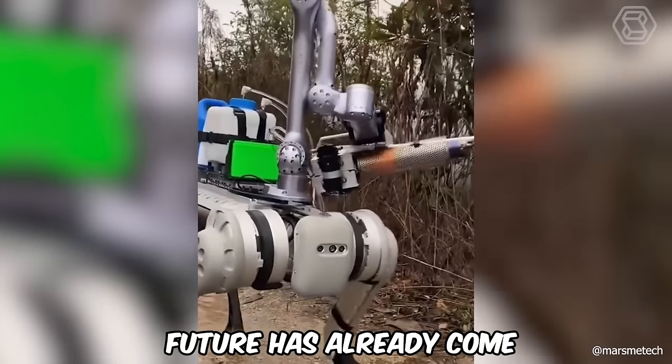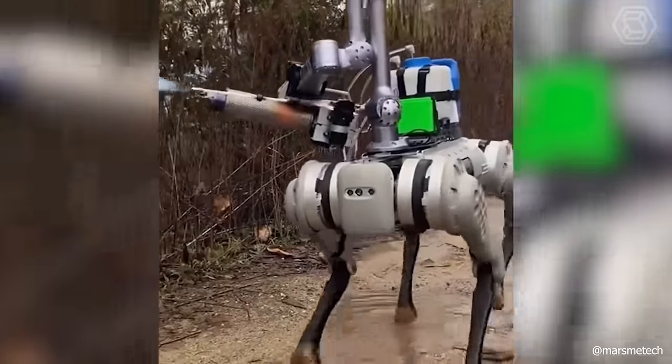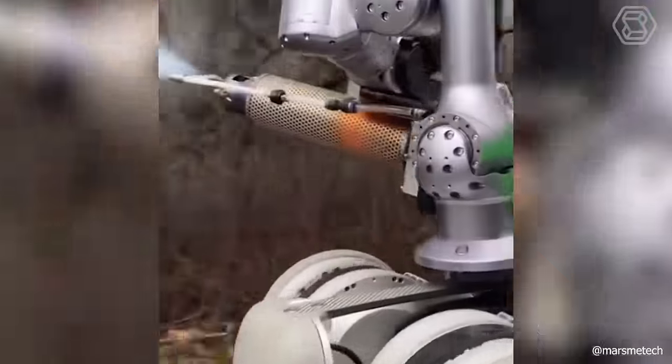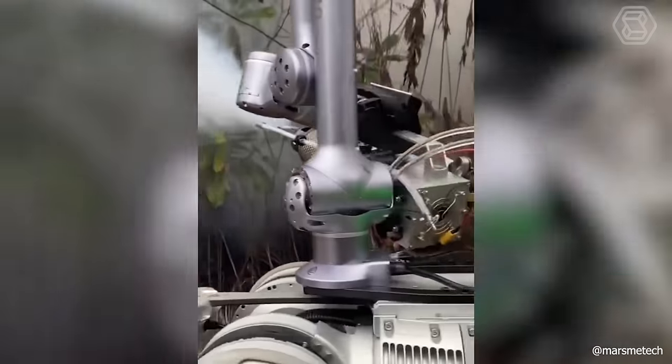The future has already come. Technology is developing so fast that soon manual labor will lose its relevance, especially if such robotic assistants on four legs are put into mass production.